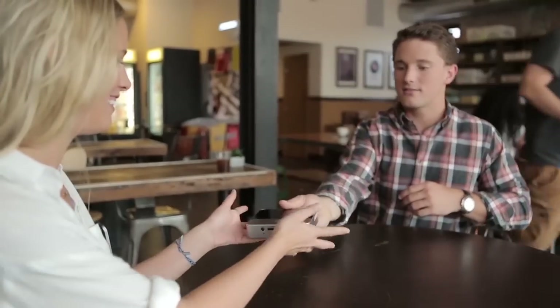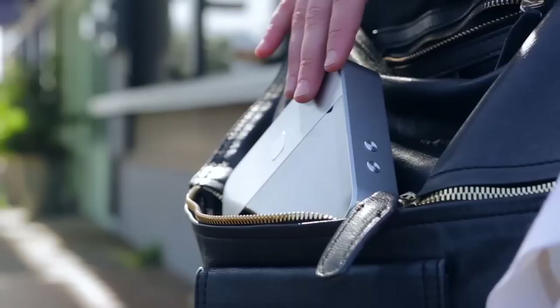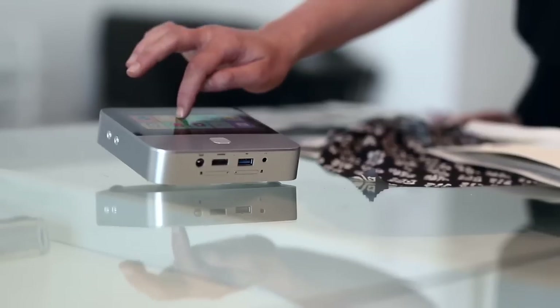My sister even uses it for her fashion design business. She's always on the go, so she has to rely on easy-to-use mobile technology. The S-Pro2 Smart Projector helps her stay prepared for every part of her business life.